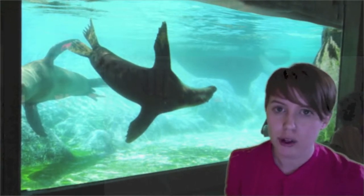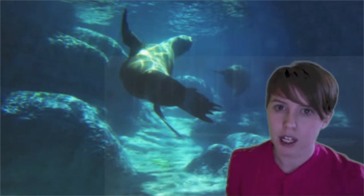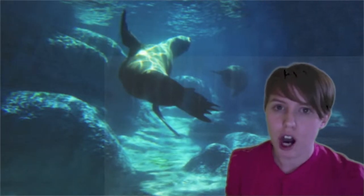I looked into the Rocky Coast exhibit, which houses the polar bear, the puffin, the arctic fox, and the harbor seal. This is one of the zoo's top exhibits.